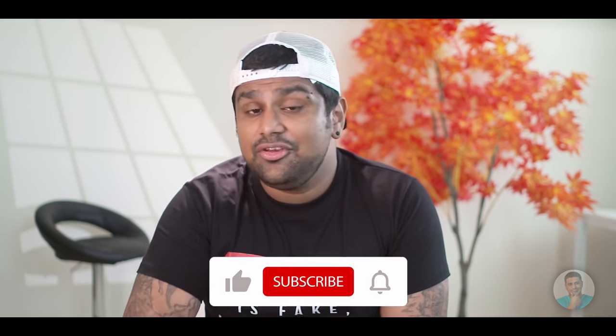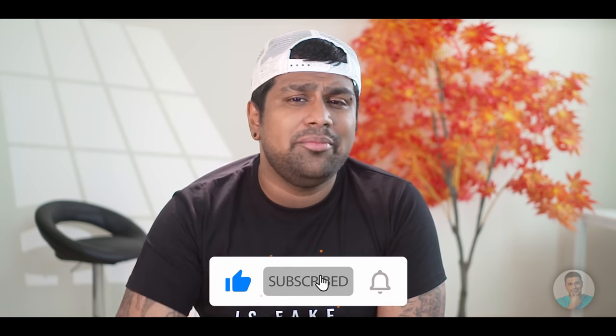Let me know your experience in the comments below. If you liked the video, leave a thumbs up and a comment. Till next time, my name's Ash, you've been watching C4ETech — have a great day, bye bye.